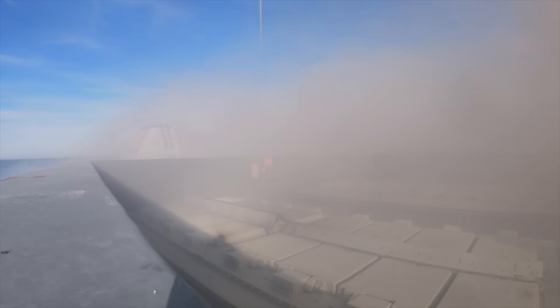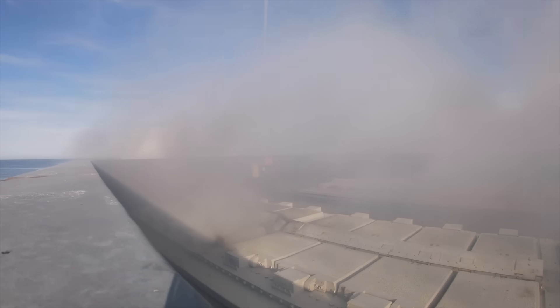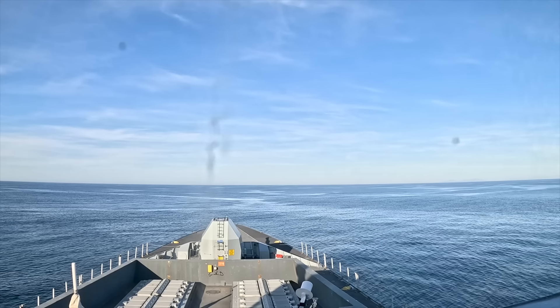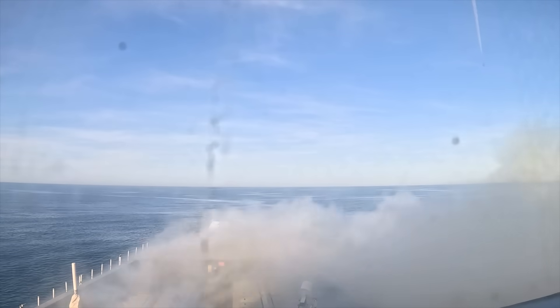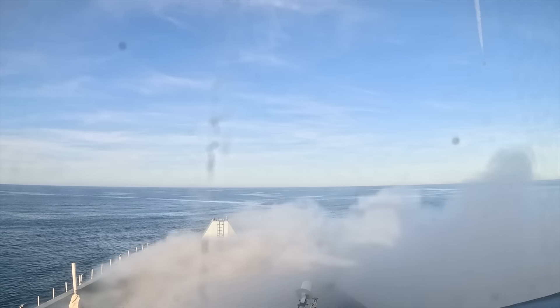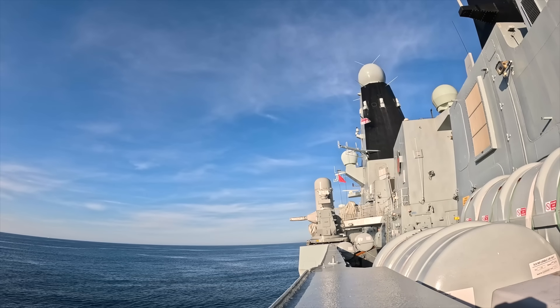But lasers aren't magic — they have limitations. Weather is a big one. Heavy rain, fog, mist, or sea spray all reduce range and effectiveness. In a rough North Atlantic winter, Dragonfire will be largely ineffective. But then again, how easy would it be to operate a small drone in those conditions? In the Red Sea or eastern Mediterranean — the very places where drone threats are most intense — the conditions are often perfect for Dragonfire. The system is also line-of-sight only; it can't shoot over the horizon, so while it's superb for short-range defence, missiles remain the only option for long-range or complex engagements.